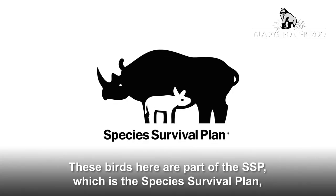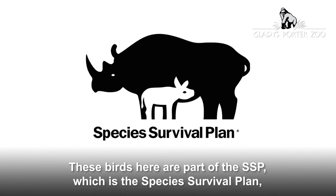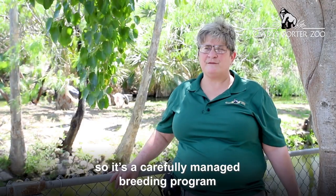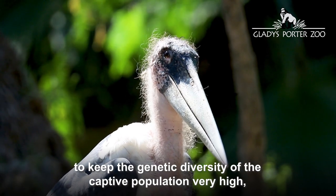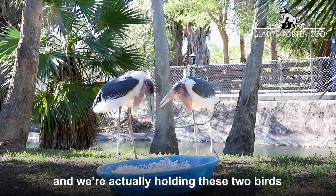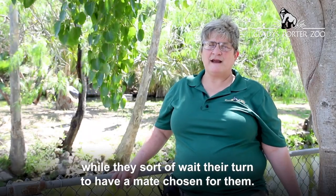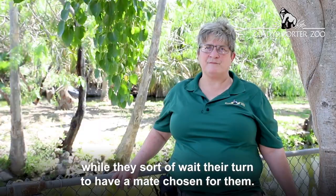These birds are part of the SSP, which is the Species Survival Plan — a carefully managed breeding program to keep the genetic diversity of the captive population very high. We are actually holding these two birds while they sort of wait their turn to have a mate chosen for them.